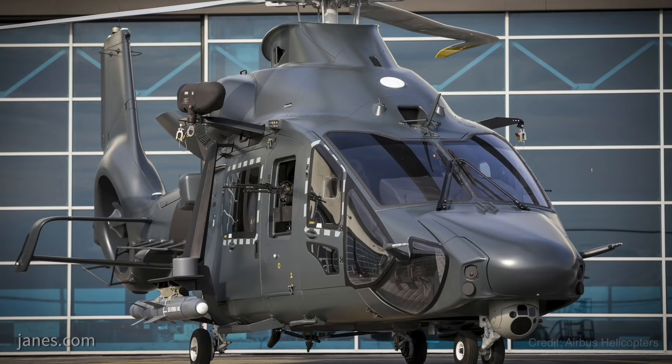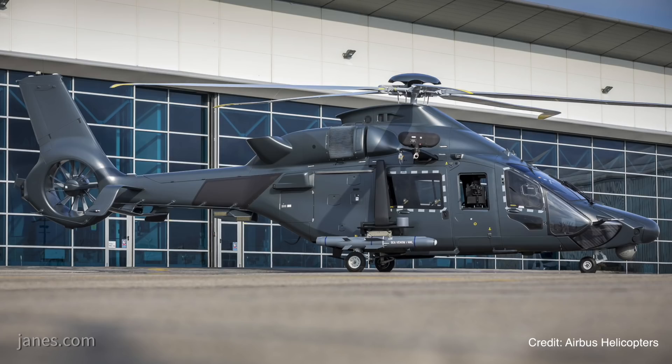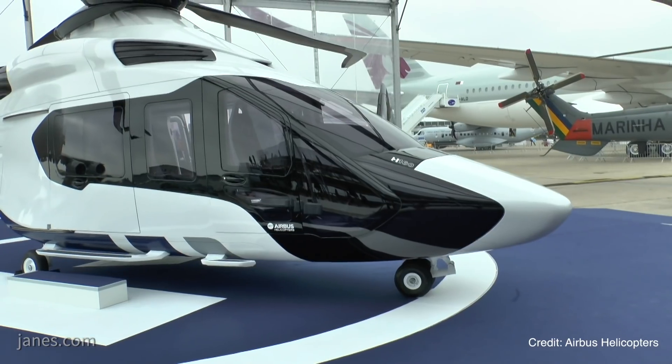Airbus and the French Ministry of Defence use the occasion of the Paris Airshow to publicly display for the first time a full-scale mock-up of the H160M rotorcraft that it has developed for the French Armed Forces Joint Light Helicopter Programme.